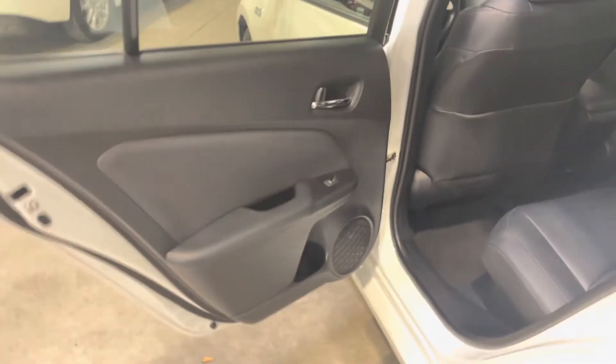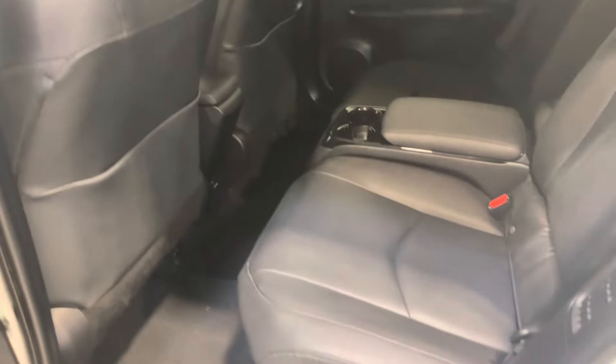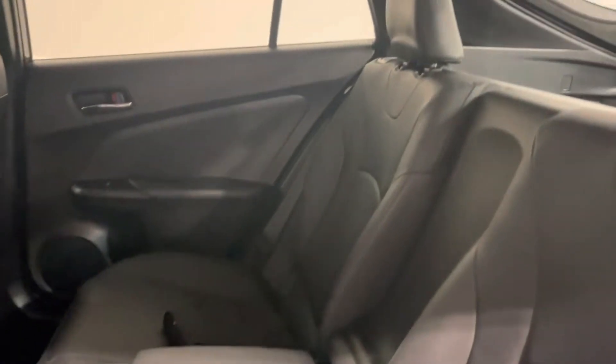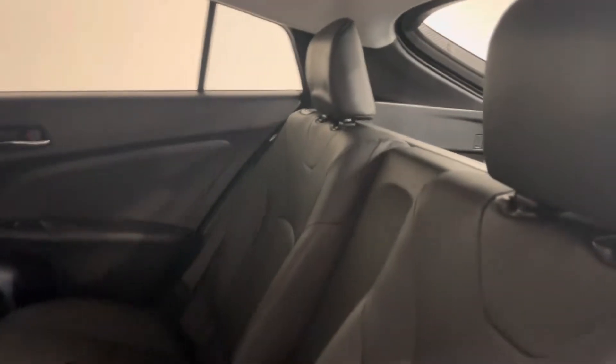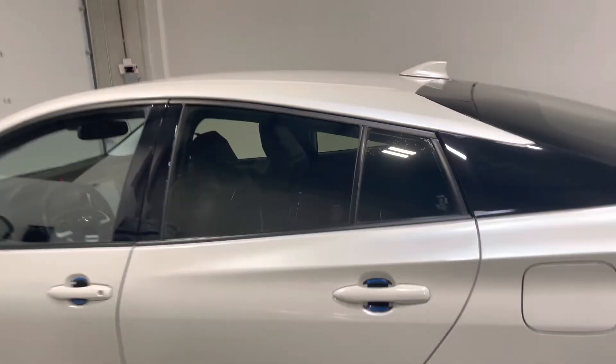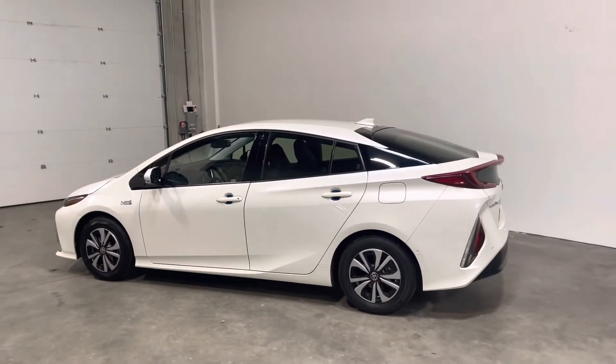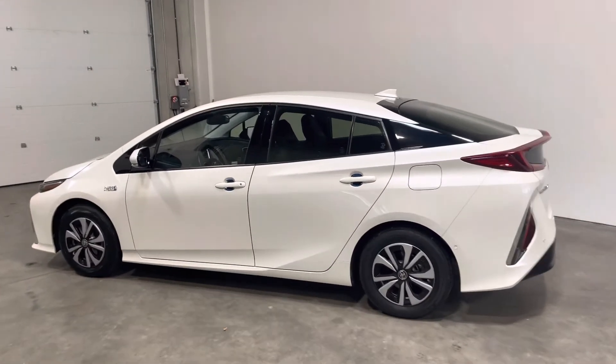Over to the rear driver side now. Look at the rear two seats — no cuts, tears, or burns to point out at all, and a very clean headliner. This one came traded in right after the previous owners purchased the vehicle. They realized they needed more seats and traded it in on a 2017 Prius that we had in stock, which was a five seater.